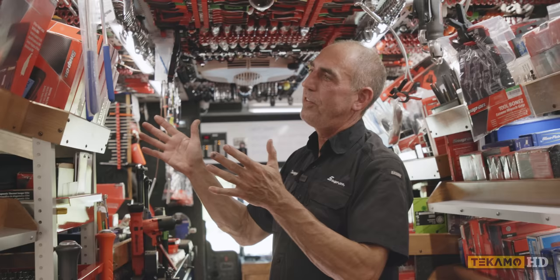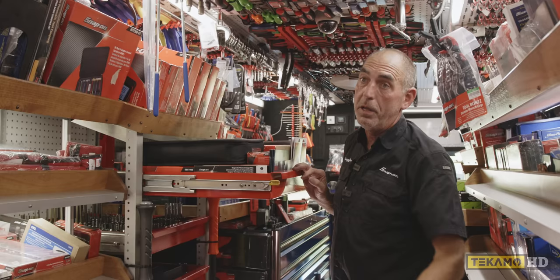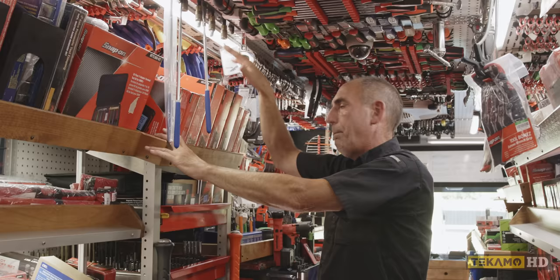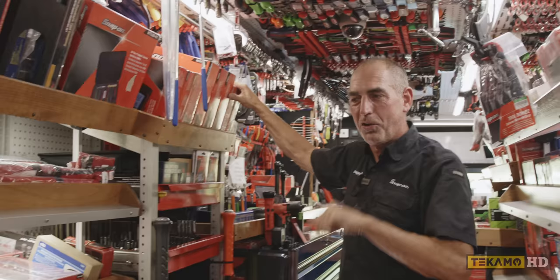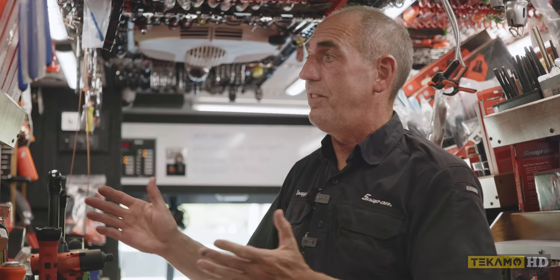Right above the socket station is diagnostic tools. We have an automotive scan tool, a thermal imager, and accessories. Above that is multimeters, battery testing equipment, and borescopes — so you can go into fine little areas, look inside a cylinder, or go through a glow plug hole. We also have test lights and power probe. That's pretty much this area.